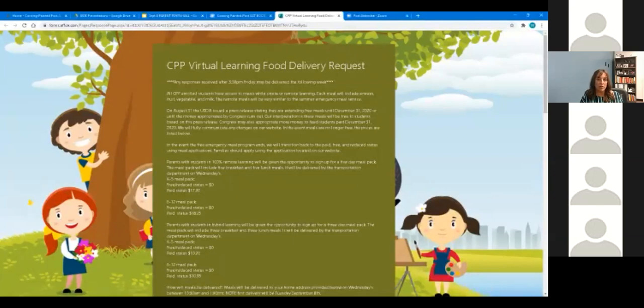The update for today is that the USDA put out a press release stating that meals are going to be free through December 31st, 2020, or until the money appropriated by Congress runs out. So right now, whether you are free and reduced or paid status, your meals will be free through December 31st. Whether you're signing up for the three-day pack or the five-day pack, your meals will be free.